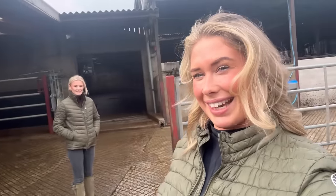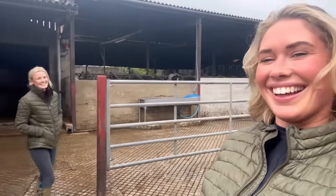Hi guys, welcome back to my YouTube channel. We've got a small vet meeting here at the farm today, so I thought I'd bring you along. It's all about mastitis and our mastitis journey, and what we've done over the years to try and improve.